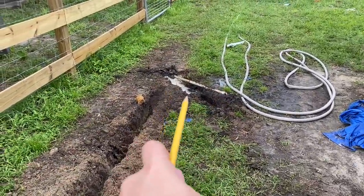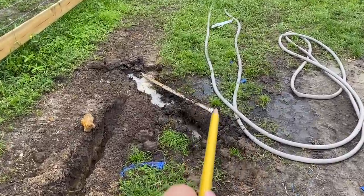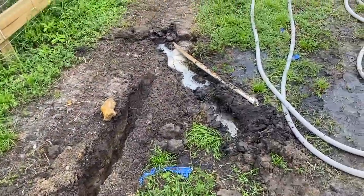We hit our water line, so I just had to turn off all the breakers. There's our water to the house. And then we just found this other pipe, so we're trying to figure that one out. This is where we're at.